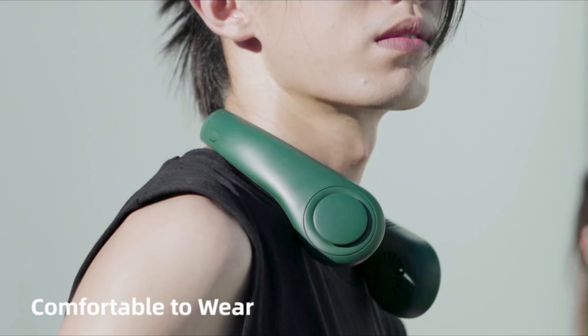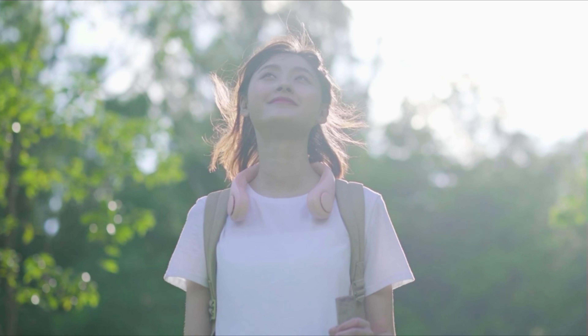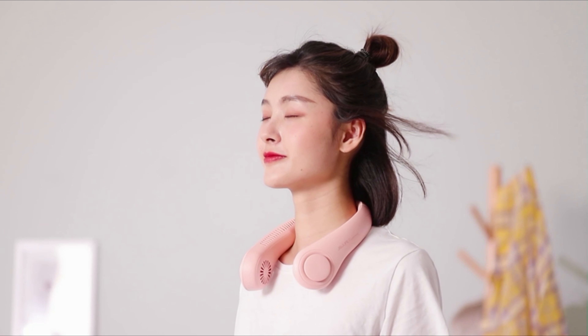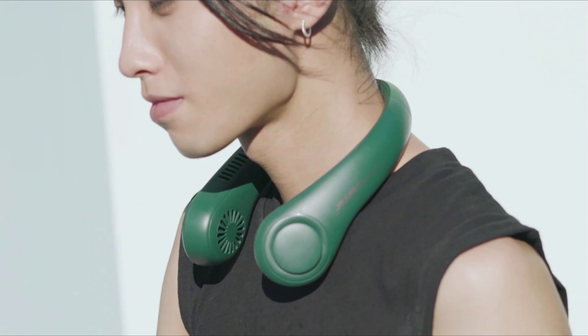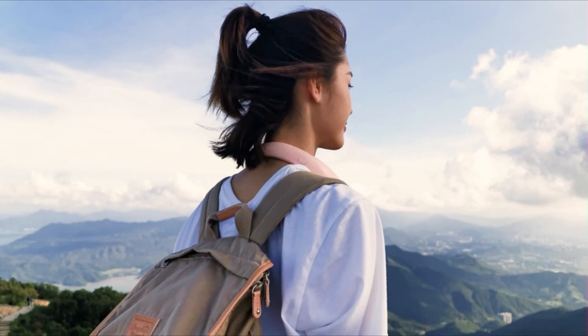Low noise design: the wearable neck fan's motor has been modified so that noise of at least 25 decibels can be generated while running — quiet enough to hear your own breath. Made of eco-friendly ABS and silicone, the hands-free neckband fan is softer, more durable, and quieter.